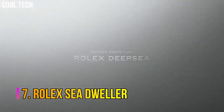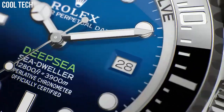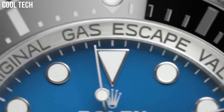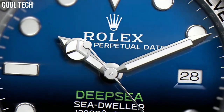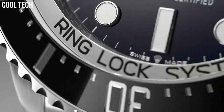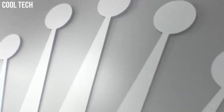Number 7: Rolex Oyster Perpetual Sea Dweller. The Rolex Oyster Perpetual Date Sea Dweller is a line of diver's watches manufactured by Rolex, with an underwater diving depth rating of 610 meters for vintage models and up to 3,900 meters for the most recent Sea Dweller Deep Sea model. Deep blue dial enhanced by luminous silver-tone Mercedes hands. Silver-tone stainless steel case with a silver-tone stainless steel Rolex Oyster band.